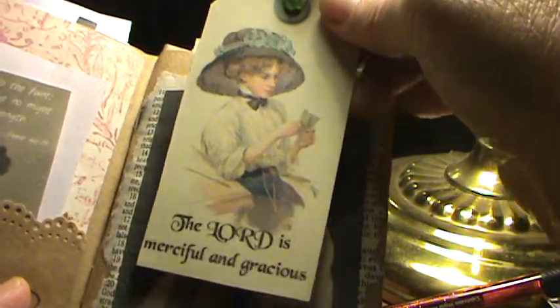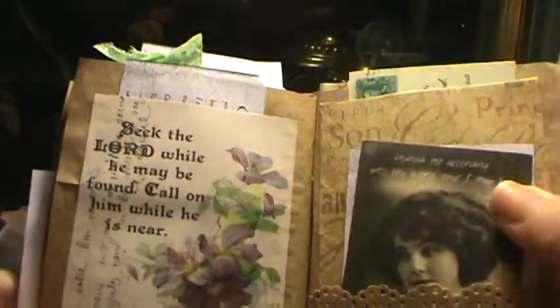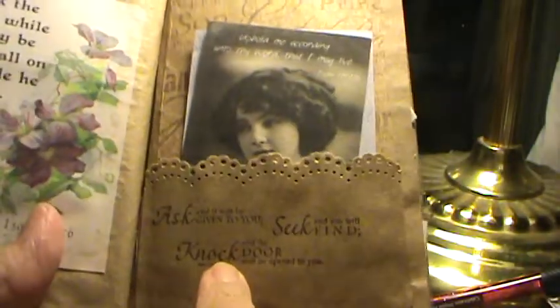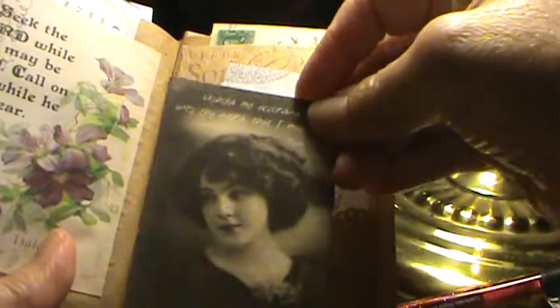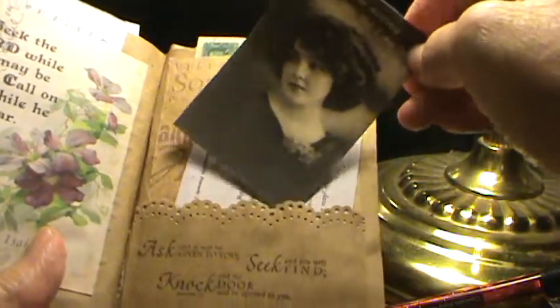I love this image from Pinterest. And this is another tag — this one says, 'The Lord is merciful and gracious.' And behind here there's another one of those letters. And this is an image from Pinterest. Another one of those letters. Another pocket — and this stamp I got from Hobby Lobby. 'Uphold me according to thy word, that I might live.' That's what that says.